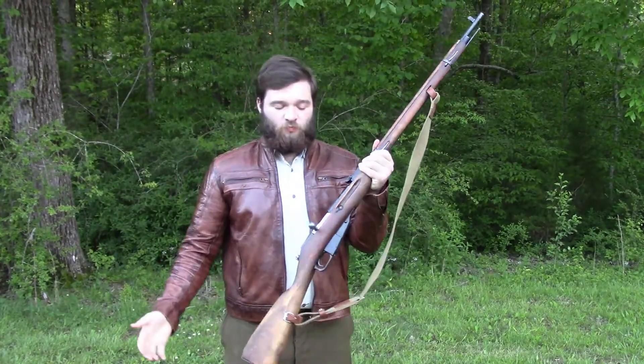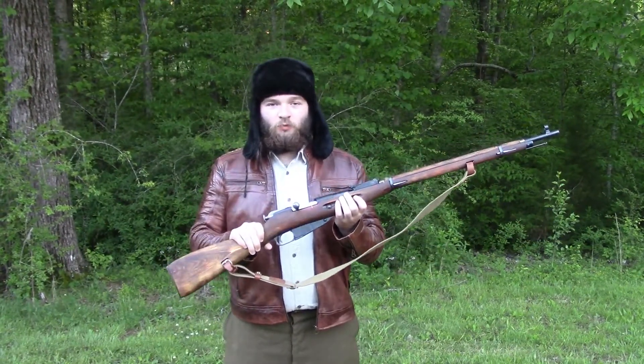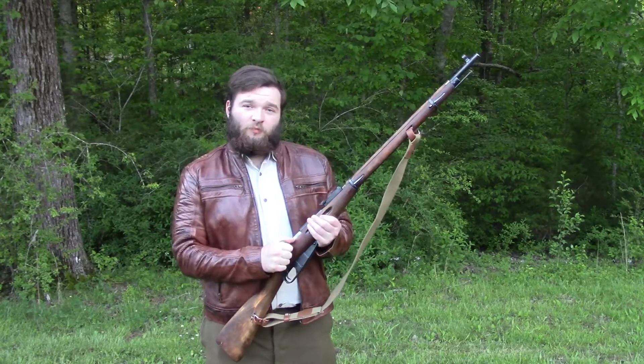Nice bolt, smooth action, holds five rounds. This is known as the rifle of the motherland in all of Russia. I don't know about all that, but this is a really nice and dependable rifle.